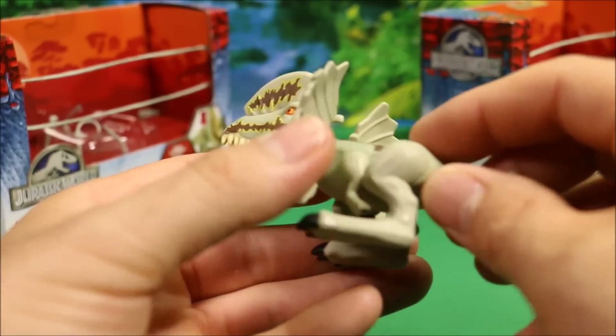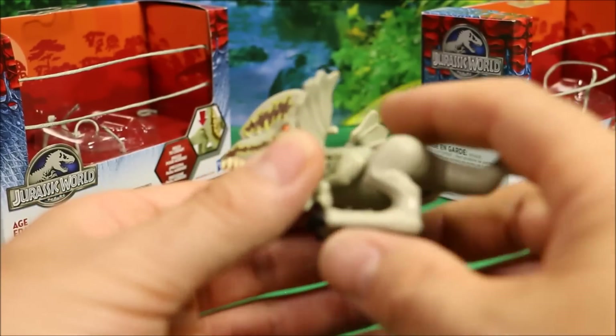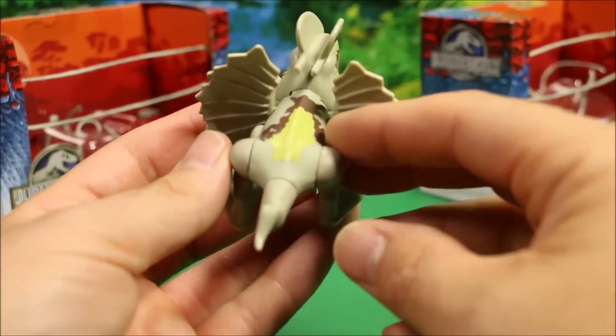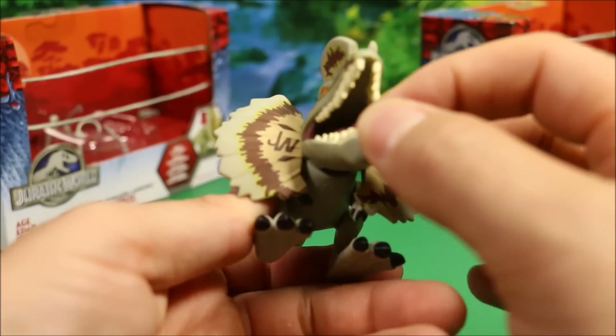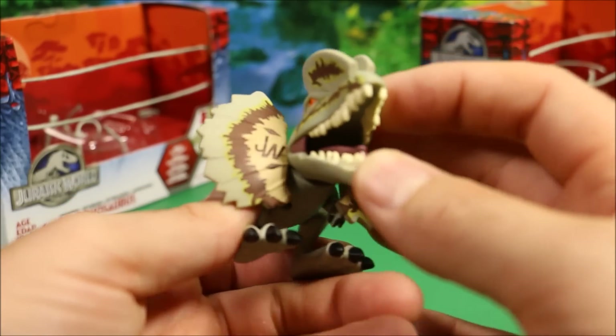That looks really cool too. Continuing down the side — his arms do move, his legs give you the chomping action, and he's got a little tail. They did a really good job with the teeth and the tongue of these guys.